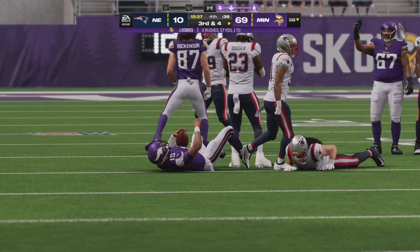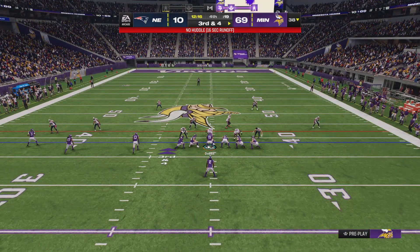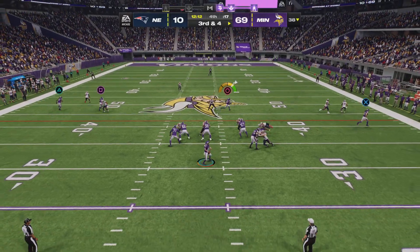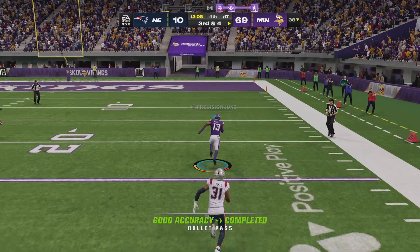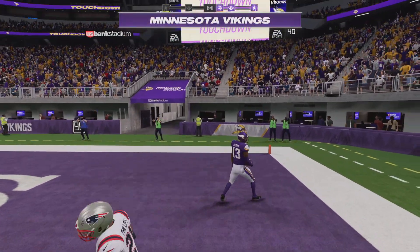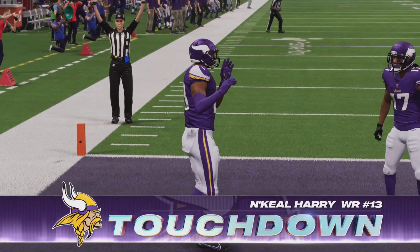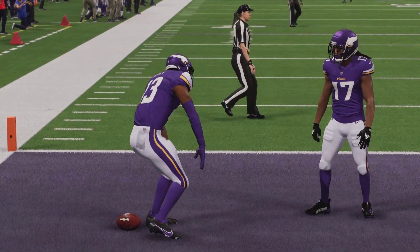Six yards there off the scramble, but it'll still leave them with a third down — and now they're in the hurry-up. Looking to throw, Dobbs — and he's caught it, he's gonna have the first down himself. Touchdown! Nikhil Harry, his second touchdown of the night, and the Vikings add another six points to what's going to be a blowout victory.